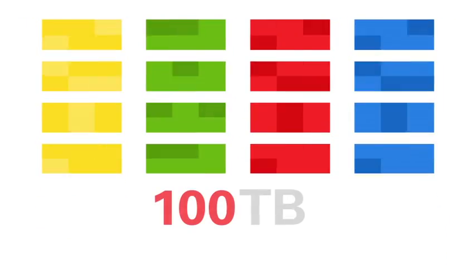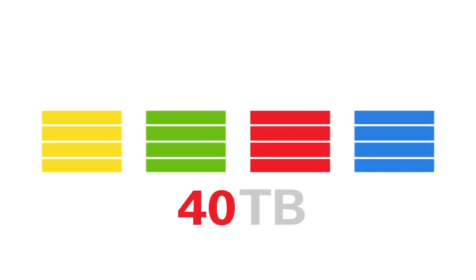We also wanted to allow customers to retain vast amounts of information and do so at a fraction of their current cost. With Exadata hybrid columnar compression, you can compress data by a factor of 10 or more, turning 100 terabytes of data into 10 terabytes.